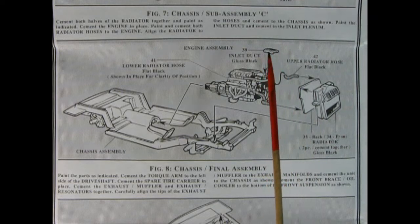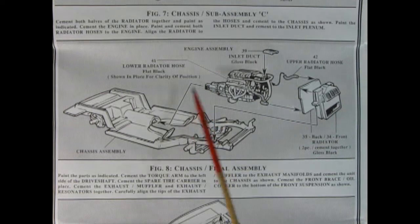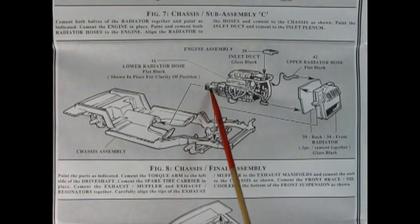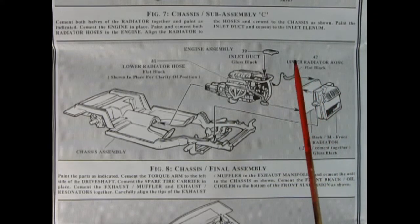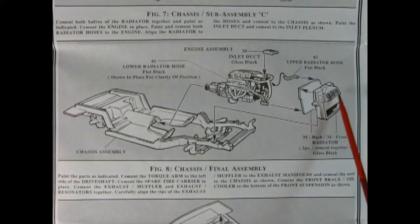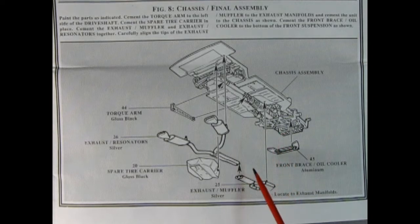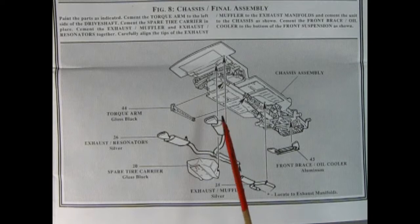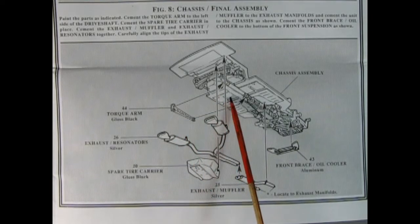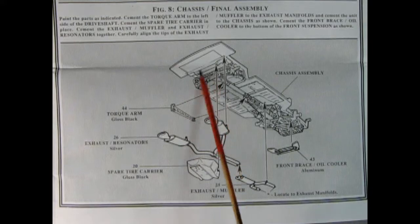Next up we carry on with chassis sub-assembly C as we glue our engine block into the chassis, making sure the drive shaft matches up to the rear of the transmission. Then we've got our upper radiator hose, our two-piece radiator, and the inlet duct glued onto the back of the intake. We continue by adding exhaust pipes and mufflers, a torque arm on the side of the drive shaft, a front brace, and our spare tire carrier at the very end.